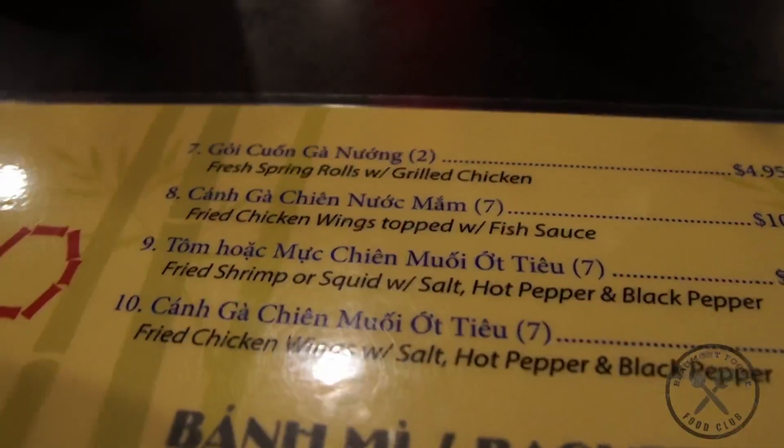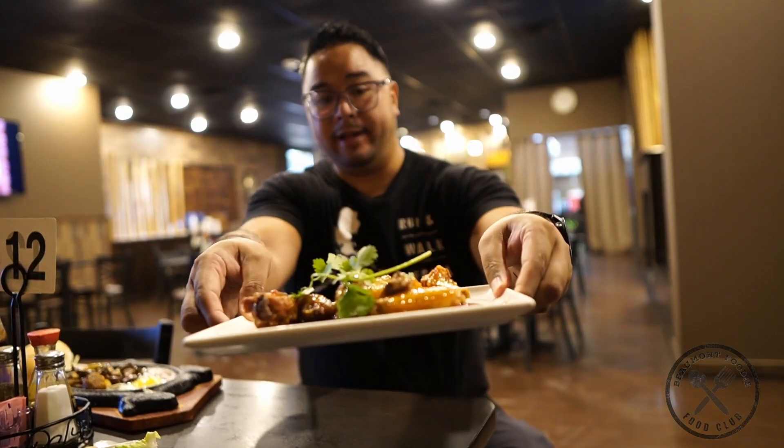To start off our meal at Pho Bamboo, I decided to go with the egg rolls and also the fried chicken wings with fish sauce. So first off we got two appetizers over here — this is the wings right there. Let's give this one a taste. This is one of the specialties — the fish sauce wings. You wouldn't think that that goes well together but trust me, it probably does. You'll also see some of that soy sauce and then of course the fish sauce. A little bit of spice too.